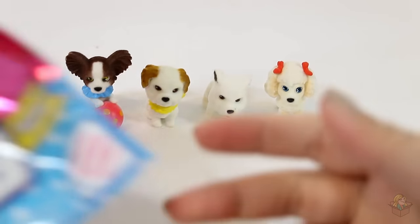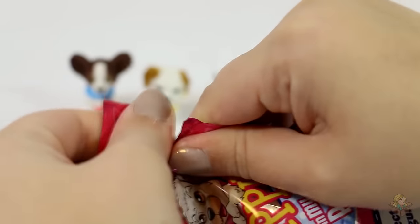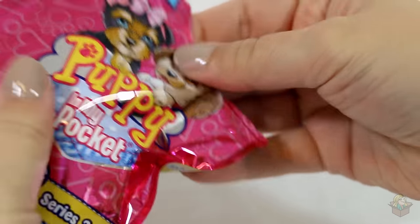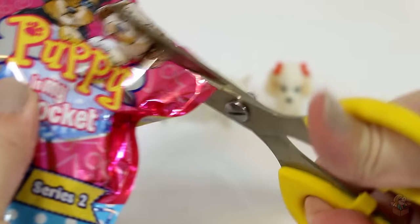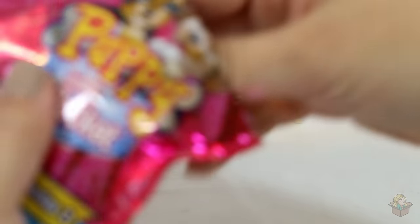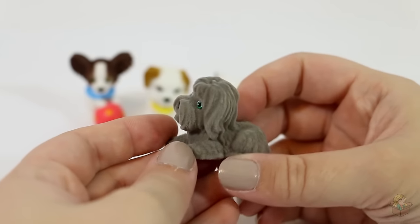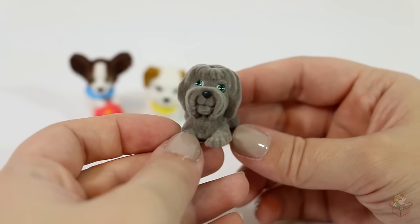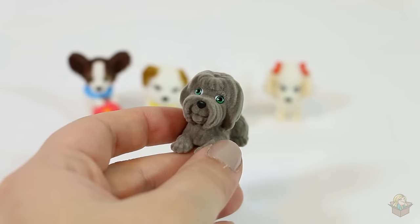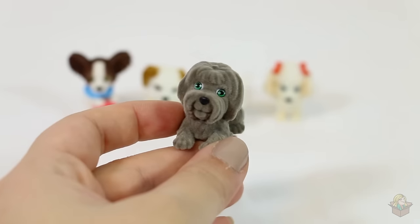There we go. Okay, we have two more to open. Oh, I didn't actually open it! Okay — oh, they're all so cute. I swear with every one I open I go 'oh' super high-pitched. This one is Brianna, which is a briard, if I'm saying that correctly.